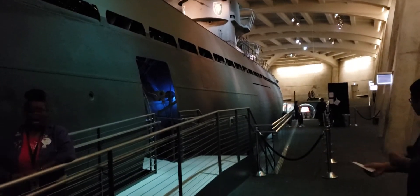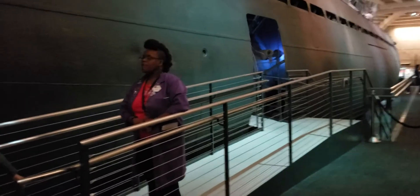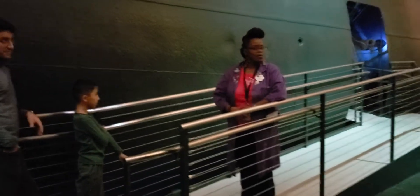Now that we've set the scene, let's enter the U-505 and see what a typical day was like. Shall we?